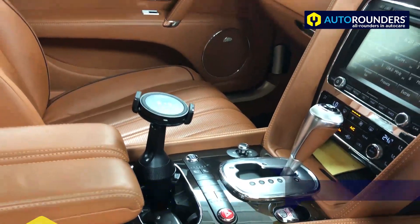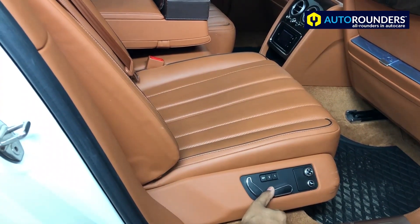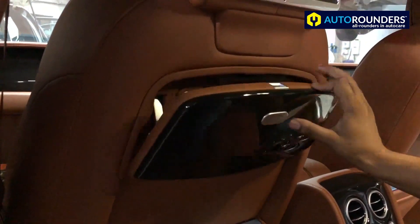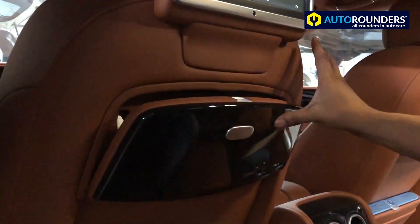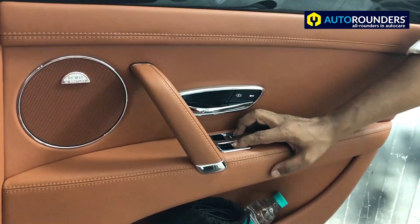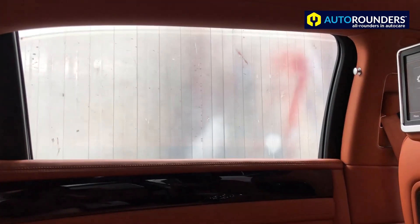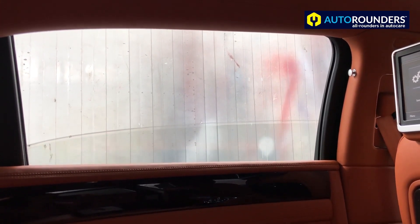The rear seat also has buttons — you can adjust using these buttons. There's a tray with a vanity mirror as well. You can also see USB, HDMI, and all these ports can be accessed from here. One more interesting feature is that from any side of the door, you can open any window.